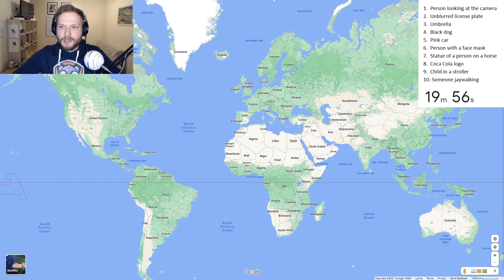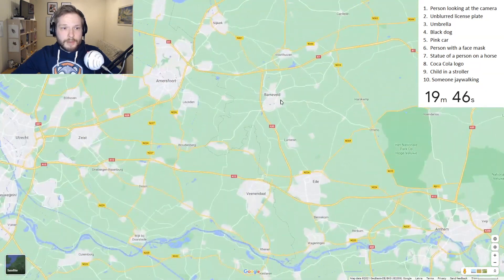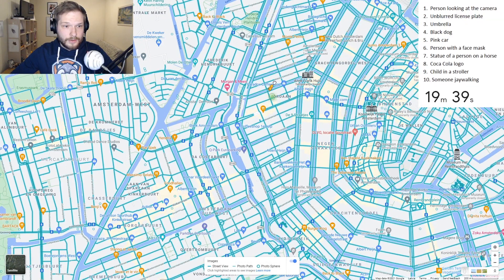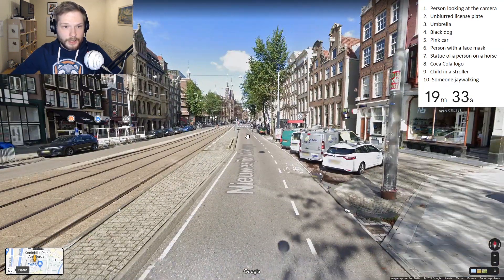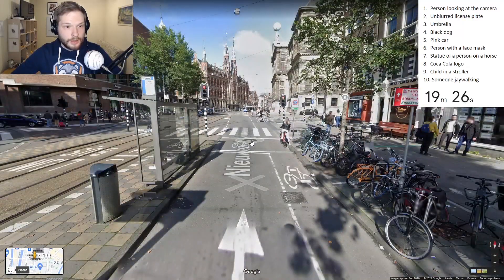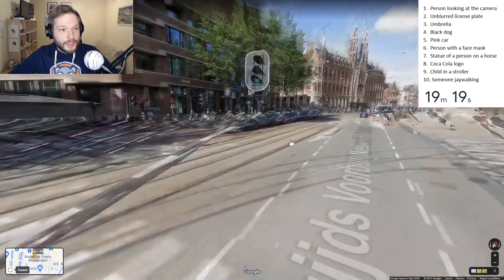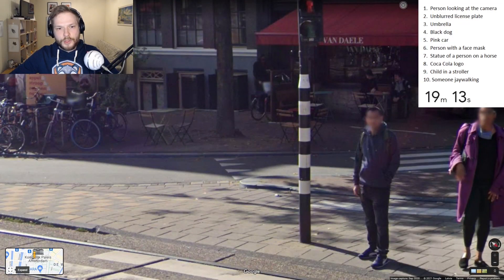What shall we start with? Maybe a pink car? Let's go to the Netherlands, to Amsterdam. Maybe we find an umbrella or a pink car or a stroller somewhere. Or just a person looking at us, looking at the Google car. This guy for sure is looking at us. Person looking at the camera - that is done.